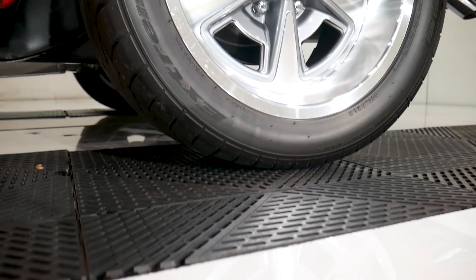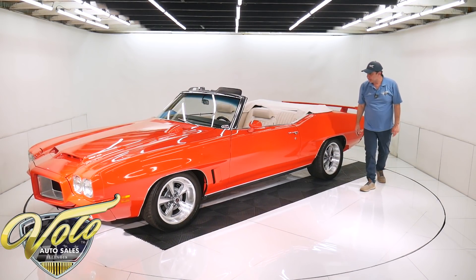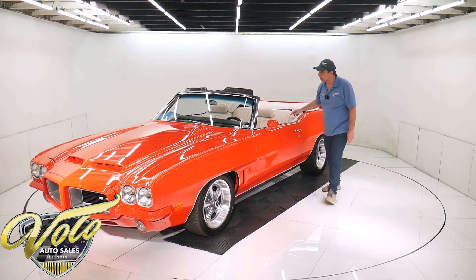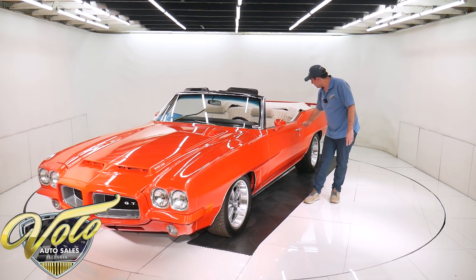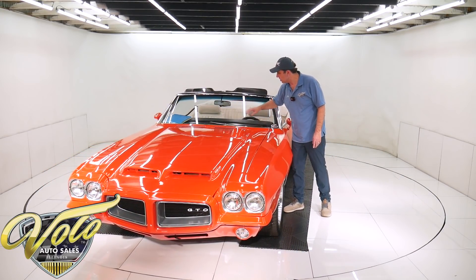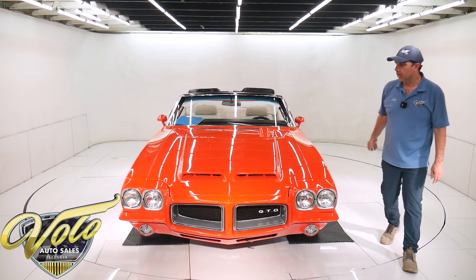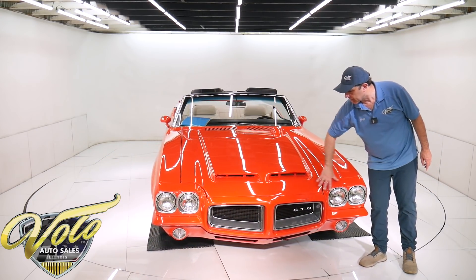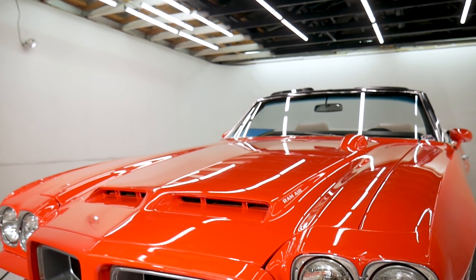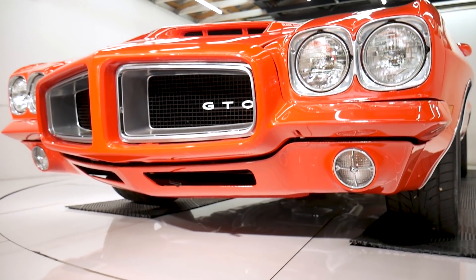It has Nitto Extreme ZR performance tires. Every piece of trim, the stainless is polished out like chrome, the door handles, the rubber seals, the windshield's new, and it has a hood-mounted tachometer. The Le Mans Sport has this really good-looking front end with the nose, the scoops, the vents on the fenders, the grills — all that's restored real nicely.